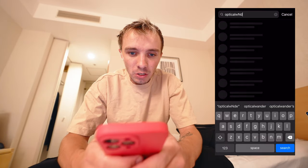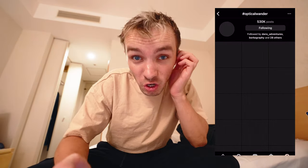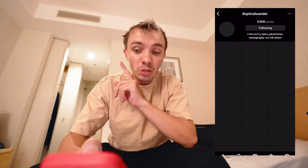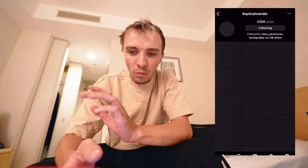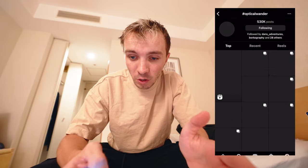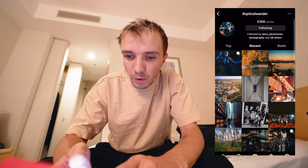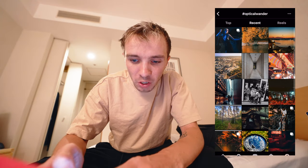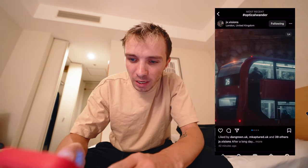We're going to have a look at the hashtag and see what you guys have been creating over the last couple of days. Going to do a screen record — going to the hashtag optical wonder. We are up to 530,000 posts. Turning off the Wi-Fi and going on my signal because the Wi-Fi is terrible and I want them to load. Going to most recents, doing a little refresh to make sure we've got all the latest.